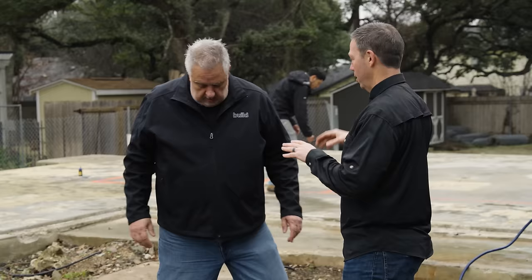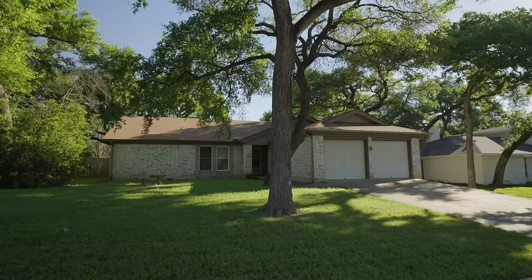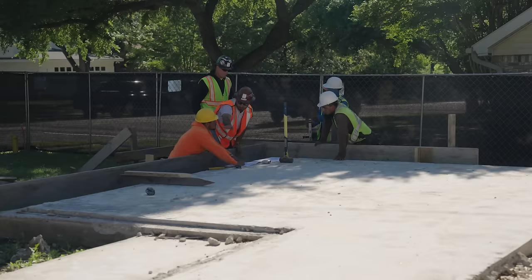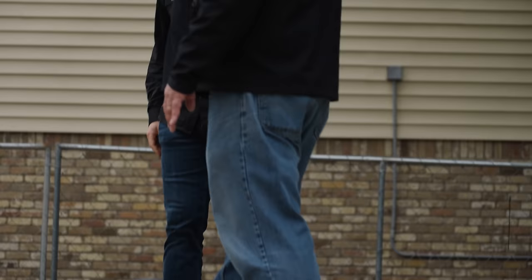Steve is an amazing architect out of Boston who works all over the country, really known for high-performance construction. When approaching a lot like this, Steve says one of the very first things is to understand the fabric around you — the scale of the homes, the materials being used. We want the house to fit the neighborhood. Then we translate that into what level of performance and price point we're targeting. We're probably not doing a passive house here, but we're not doing a code-built house either.